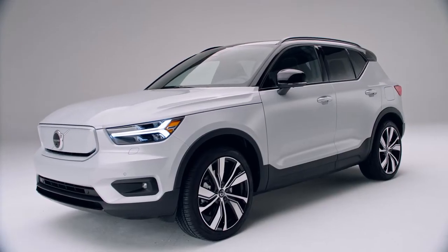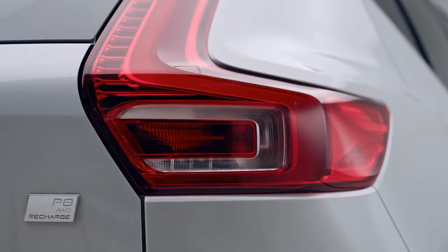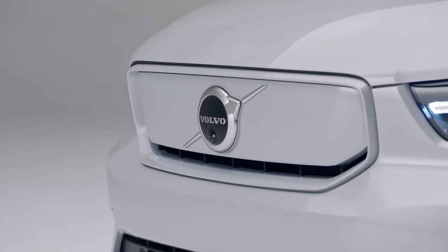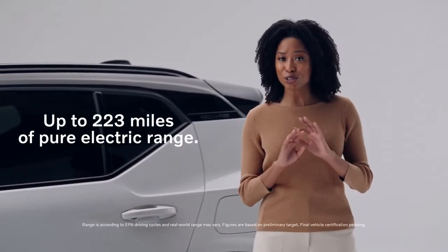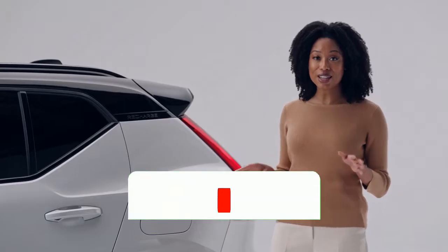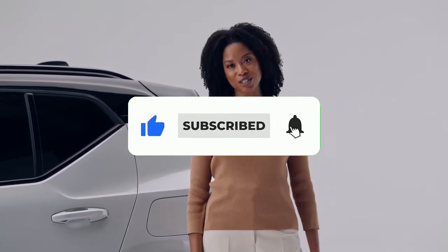The XC40 Recharge is a compact SUV made for the city, and of course, the rest of the world. It's pure electric, which means zero tailpipe emissions. It offers 402 horsepower, and it has an estimated EPA range of over 200 miles on a full charge. You can also purchase an in-home charging solution for faster at-home charging and select to have it professionally installed.